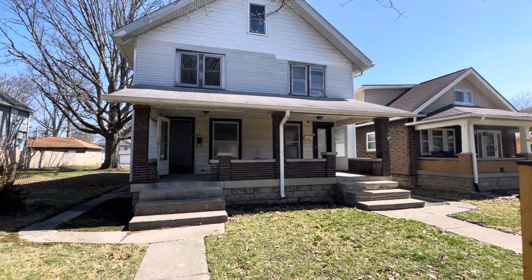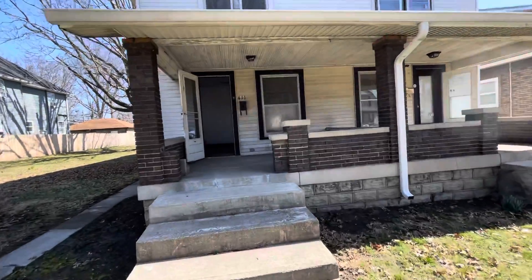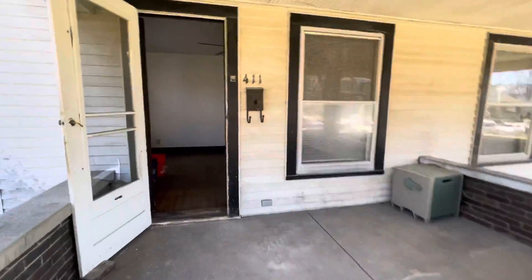We are at 409-411 North De Quincey. This is Charles with 360 Real Estate Investing in partnership with Gear Realty. Take a look at this duplex.